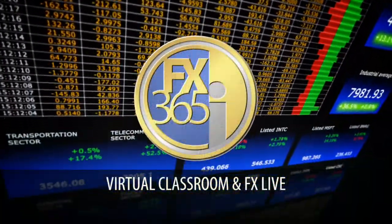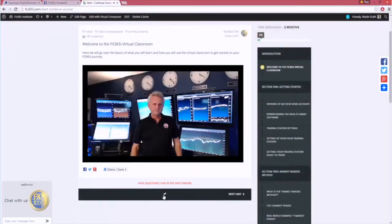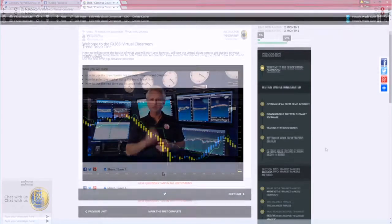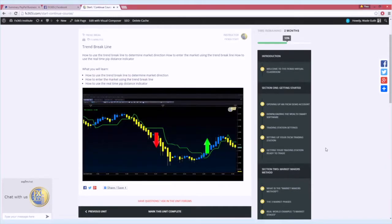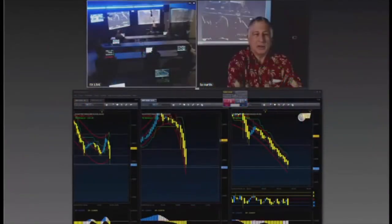The virtual classroom quick start program begins at the moment you enroll and quickly prepares students to comprehend the market makers' model. This allows students to start trading immediately, eventually entering FXLive, our proprietary live trading room webcast that airs daily.